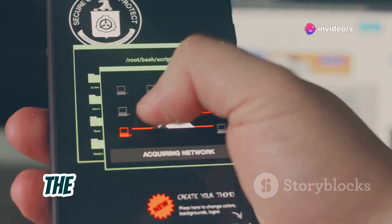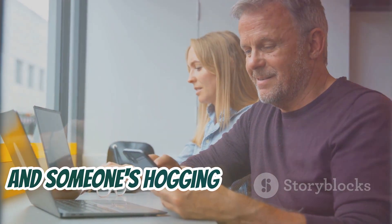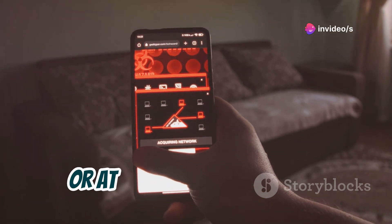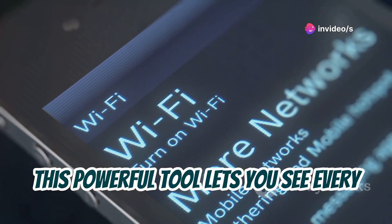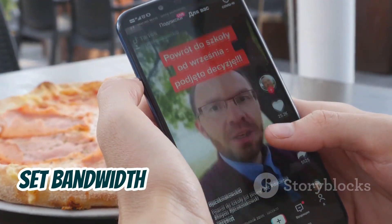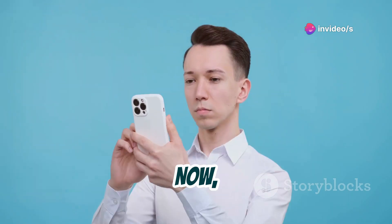Next up is NetCut, the app that lets you play network traffic cop — ethically, of course. Imagine you're at a coffee shop and someone's hogging all the bandwidth, slowing down your connection. NetCut lets you politely ask them to share, or at least limit their usage. This powerful tool lets you see every device connected to your network and control their access. You can block devices entirely, set bandwidth limits, or even prioritize traffic to specific devices.